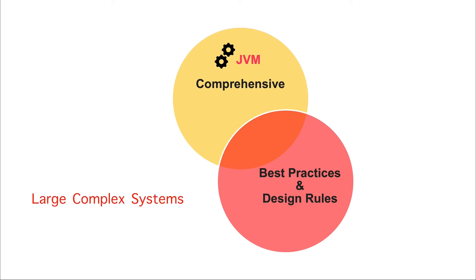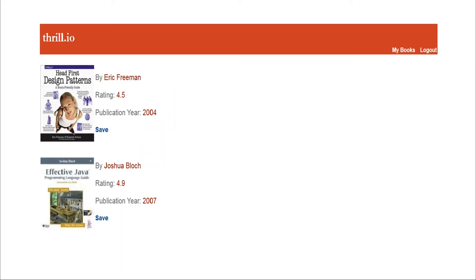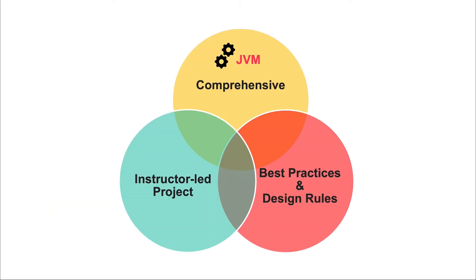Many design principles outlined in the popular Effective Java book are discussed and demonstrated in code using custom examples. Another highlight is the instructor-led project where we develop a full-blown bookmarking web application using Java EE technologies like Servlets and JSP, with MySQL as the database. The project also follows standards like MVC and TDD, so you'll gain real-world experience right from the comfort of your home.